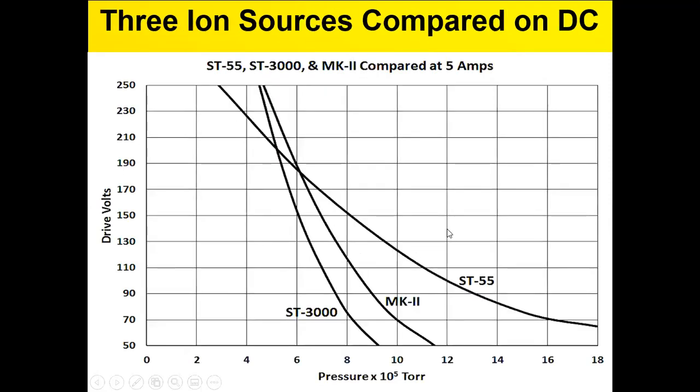Here's the comparison of the three sources running at five amps. Running at 100 volts would be 500 watts with each source, and we can see that the big Syntec source is the best for these applications in that we're moving as far in the low-pressure, low-voltage direction as possible. If planning to work around 200 volts, all three sources are pretty much the same in terms of their pressure at 200 electron volts.